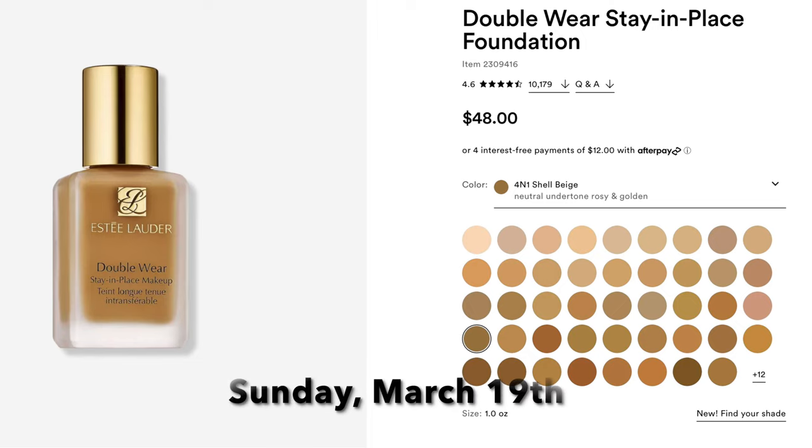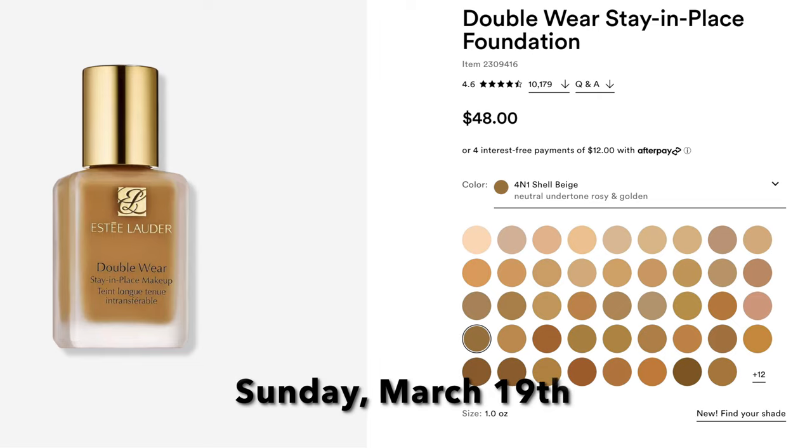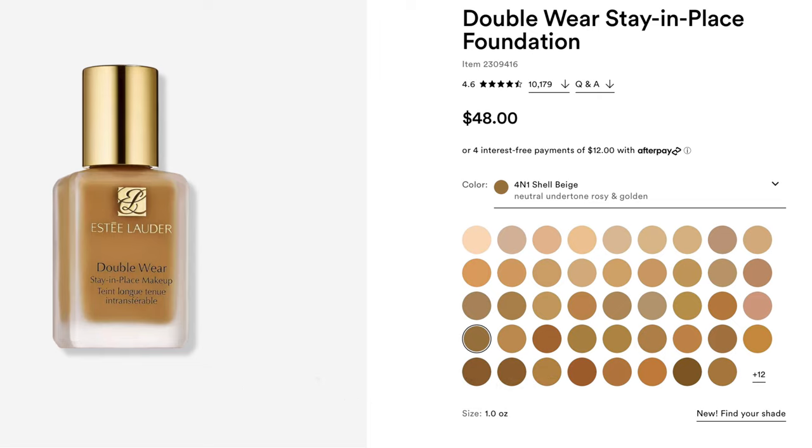The next full coverage foundation is the Estee Lauder Double Wear, which I wore in the video talking about the entire sale. It's on Day 8, Sunday March 19th, and normally runs $48 — it will be $24. This is a first-time steal, so as long as this foundation has been around, this is the first time it's on sale. I usually buy it at the Estee Lauder cosmetic company outlet store at 40% off, so 50% off is an even better deal.